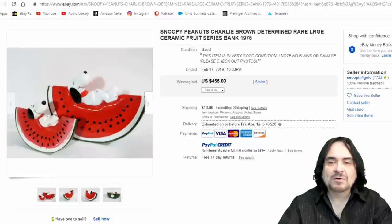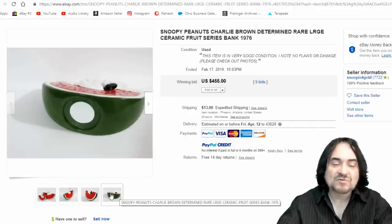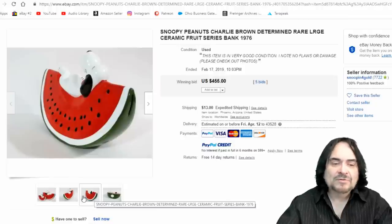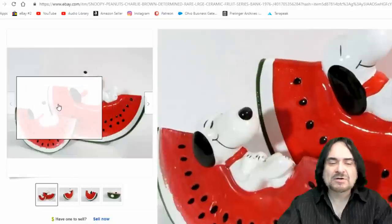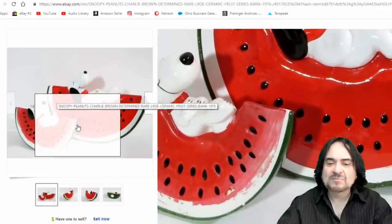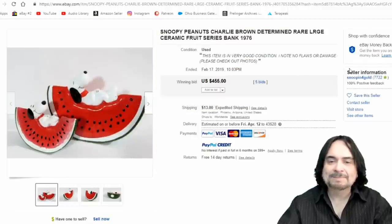Here's another example — a Ceramic Fruit Series bank. These are piggy banks; there are two of them here in two different sizes, same line, same series. You can see the plug on the bottom. $455. They're semi-cheap and generic looking to some extent — sometimes overpainted, sometimes missing spots. It's from 1976, and certain items from Snoopy have been taking off like mad.